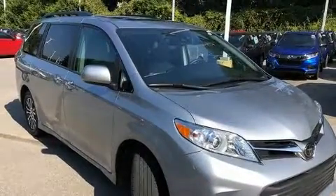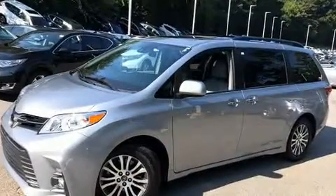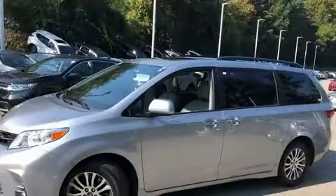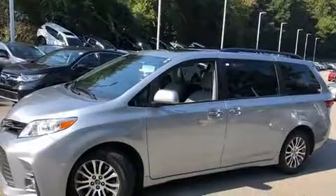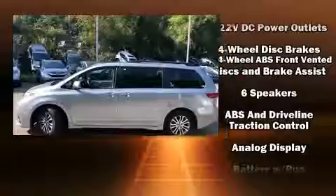Toyota prioritized fit and finish, as evidenced by leather upholstery, front and rear reading lights, one-touch window functionality, a power seat, a blind-spot monitoring system, a power moonroof, and more.